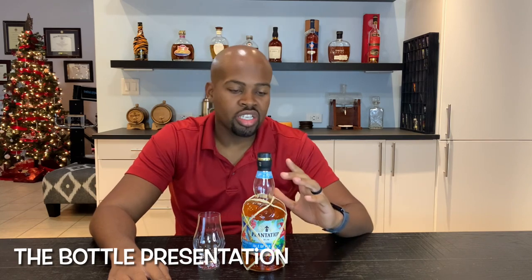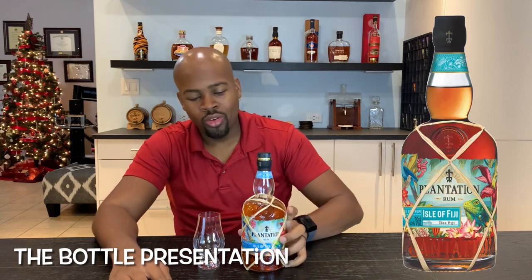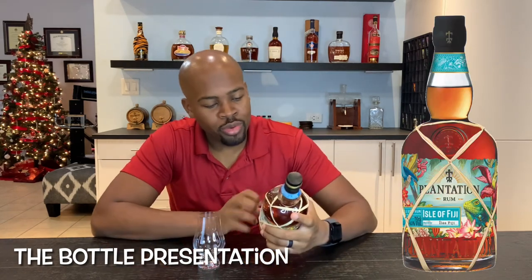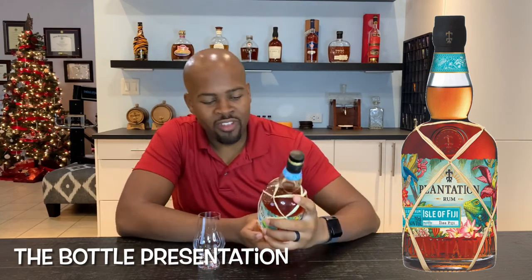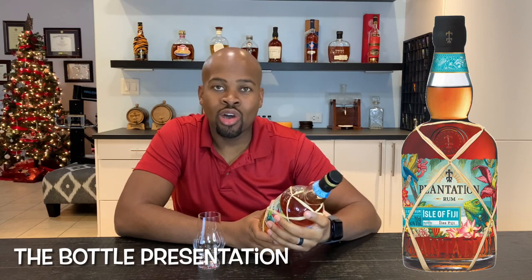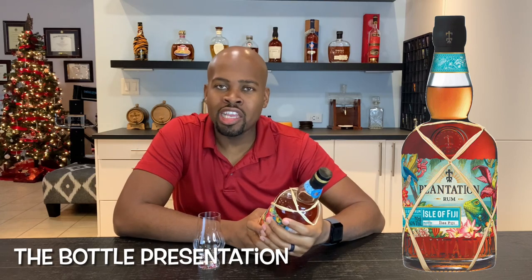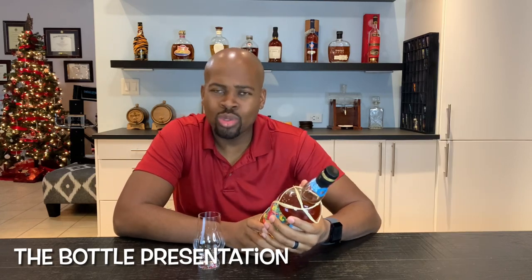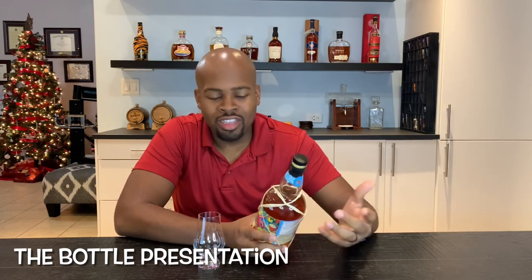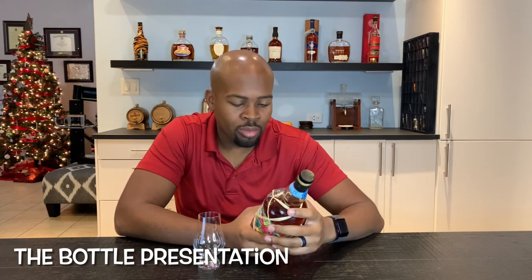One of the things about Plantation Rums is the presentation. Most of the bottles are similar in shape and some of the unique ones have this nice thatch wrapping all around it. Beautiful presentation, beautiful label — very bright, very eye-catching. There's a lot of detail presented. Plantation is one of those brands that are pretty transparent on their labeling and pretty transparent on the things you find from them.